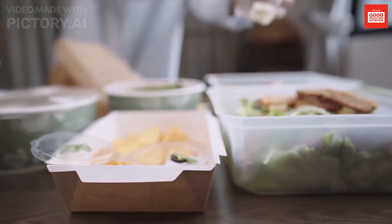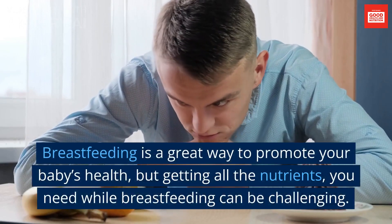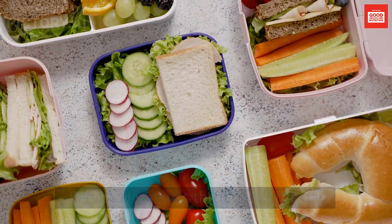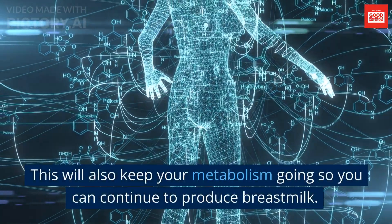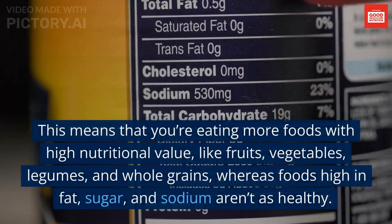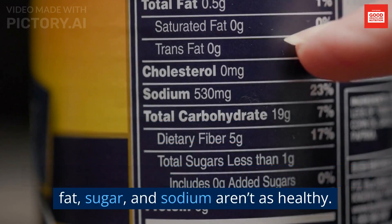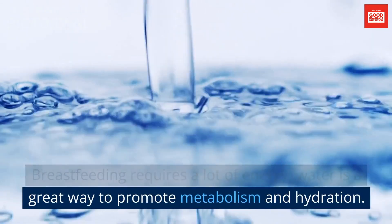How to Get the Nutrients You Need Without Eating Unhealthy Foods: breastfeeding is a great way to promote your baby's health, but getting all the nutrients you need can be challenging. Eat smaller meals throughout the day — every 2-3 hours — to avoid feeling full and bloated and to keep your metabolism going so you can continue to produce breast milk. Try eating more nutrient-dense foods like fruits, vegetables, legumes, and whole grains, while reducing foods high in fat, sugar, and sodium. Drink lots of water, as breastfeeding requires a lot of energy and water is a great way to promote metabolism and hydration.